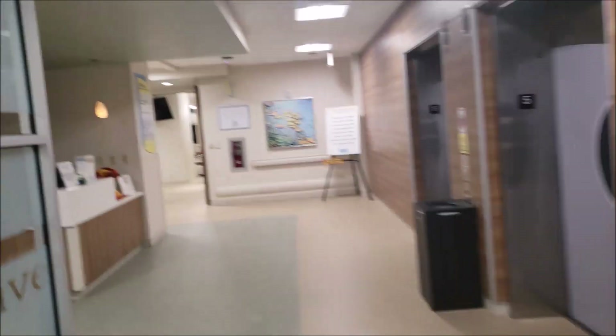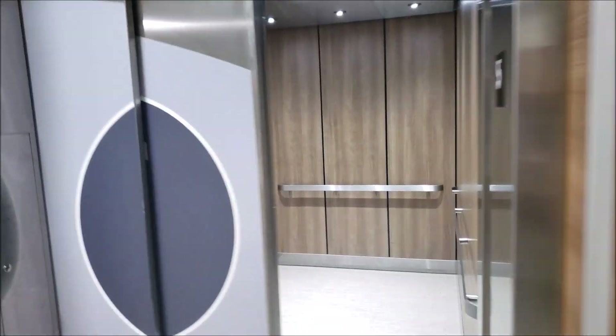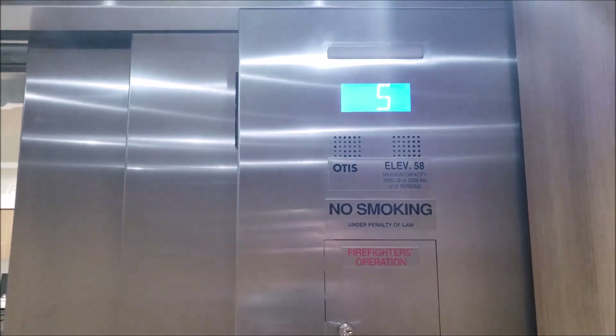I didn't really get a proper introduction. These are the F elevators at Sarasota Memorial Hospital in Sarasota, Florida. I think these may be completely new elevators, but I don't know that for sure. Series 4 fixtures.